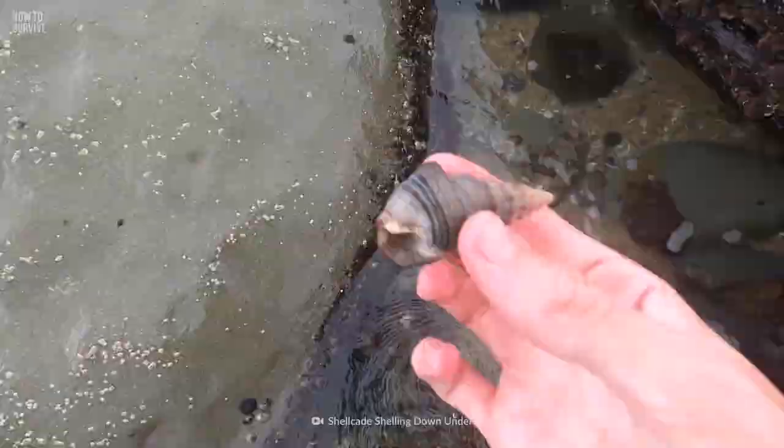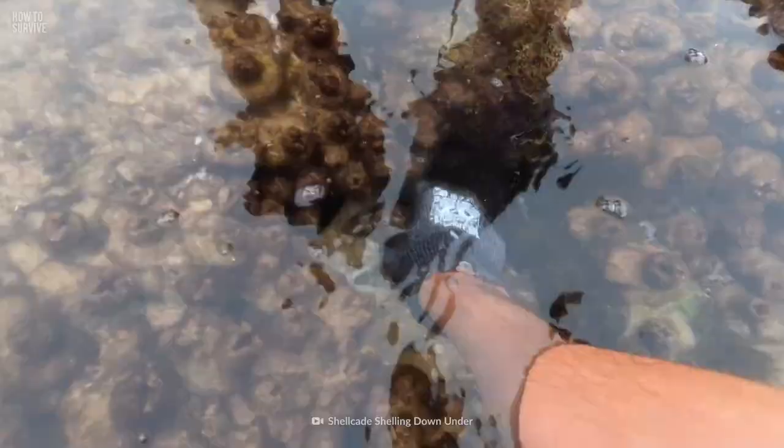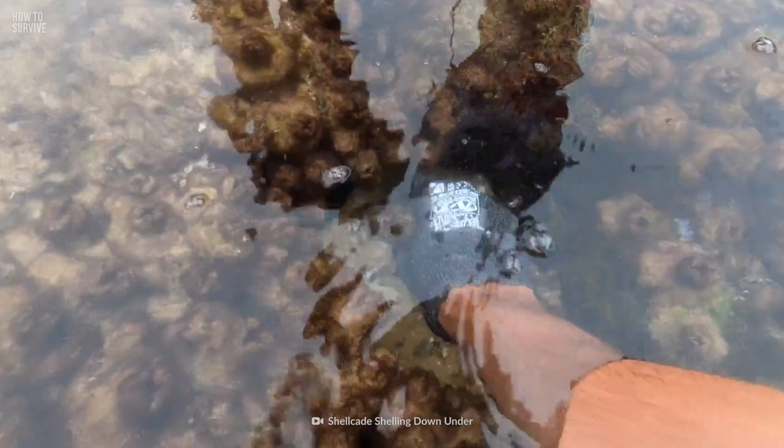Look at this beautiful shell. What a great souvenir from your trip to the beach. Not so fast, my friend. Inside these tiny, marvelous figures hides the most venomous creature on the planet.